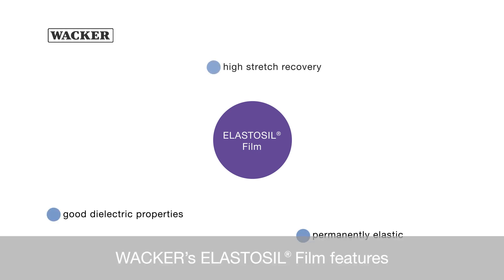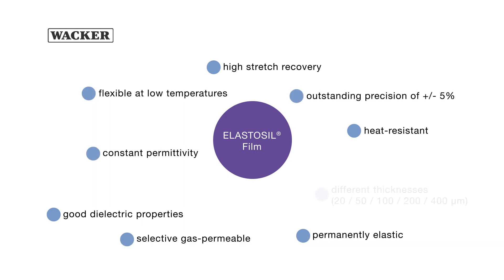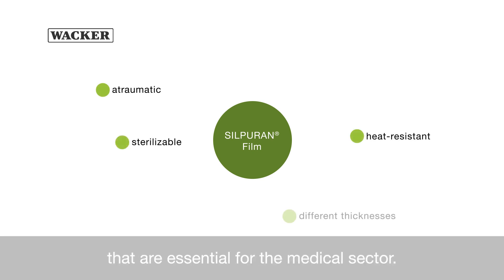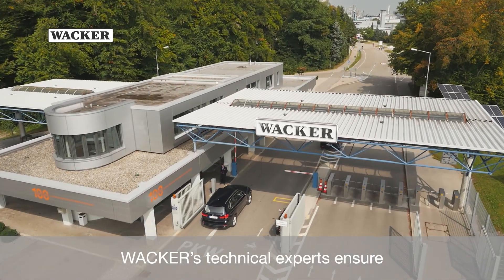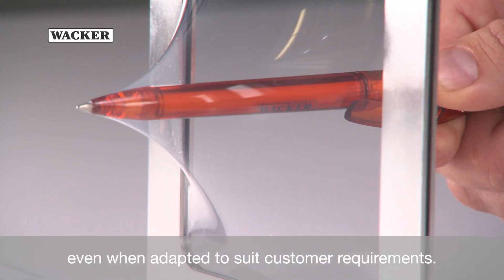WACKER's Elastoseal film features a wide range of key advantages. The newly developed Silparan film displays additional characteristics that are essential for the medical sector. WACKER's technical experts ensure that the products maintain their outstanding properties, even when adapted to suit customer requirements.